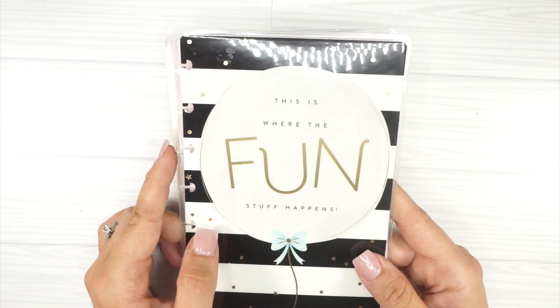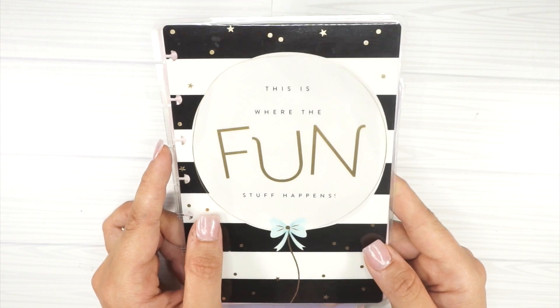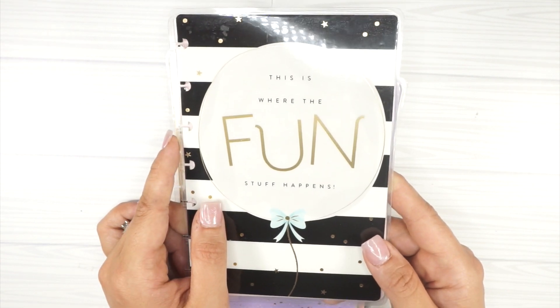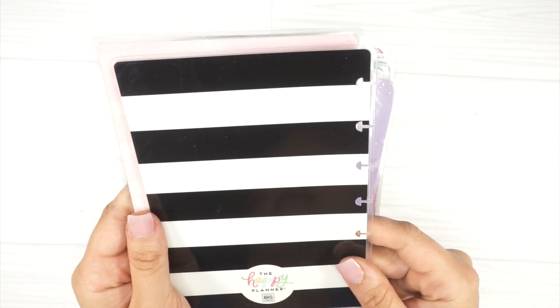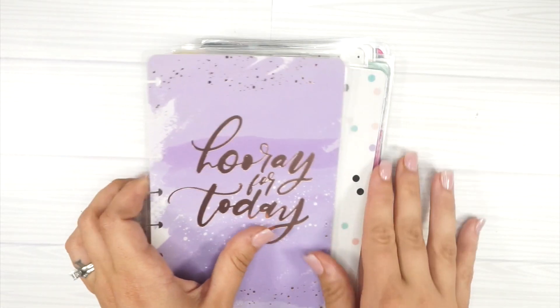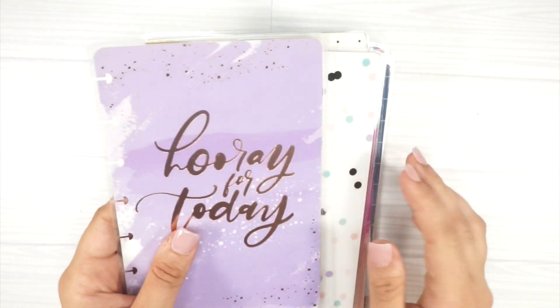This one is from the Mini Happy Illustrations planner. I thought I was going to use that as my mini — you know, matchy matchy — but I really like the mini lined vertical. I might actually put this cover on it though, we'll see. Very cute, and the back is the black striping.